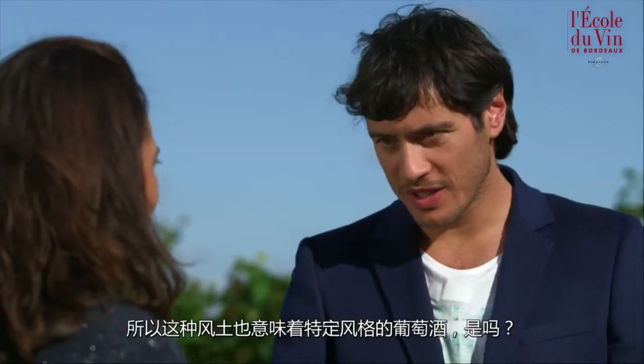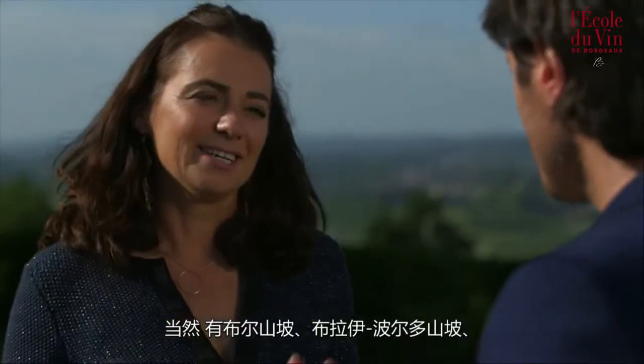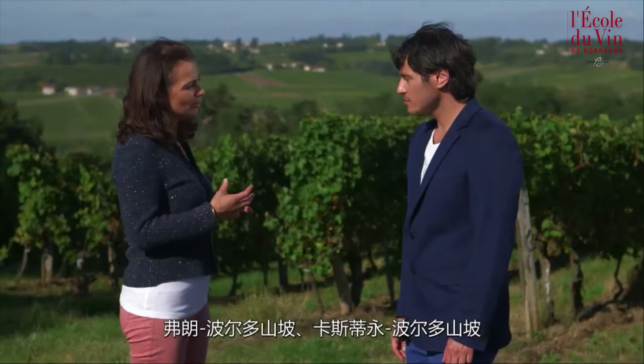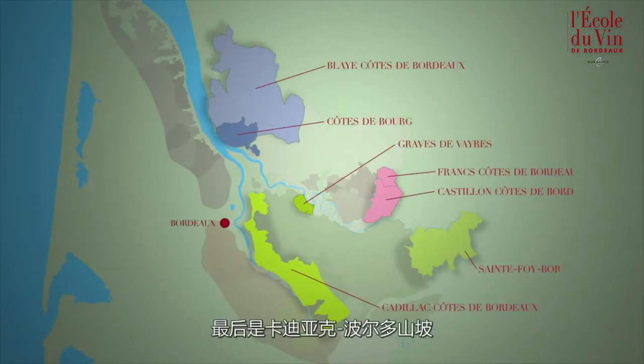So this terroir evidently means a certain type of wine? The wines possess great character. Can you give me some examples of appellations? Of course — I can mention Côte de Bordeaux, Blaye Côte de Bordeaux, Franck Côte de Bordeaux, Castillon Côte de Bordeaux, and lastly Cadillac Côte de Bordeaux.